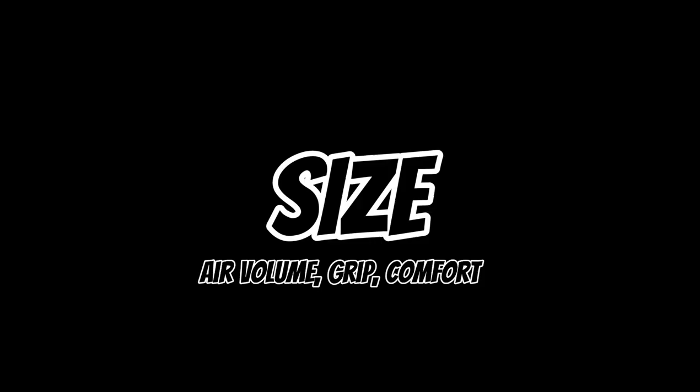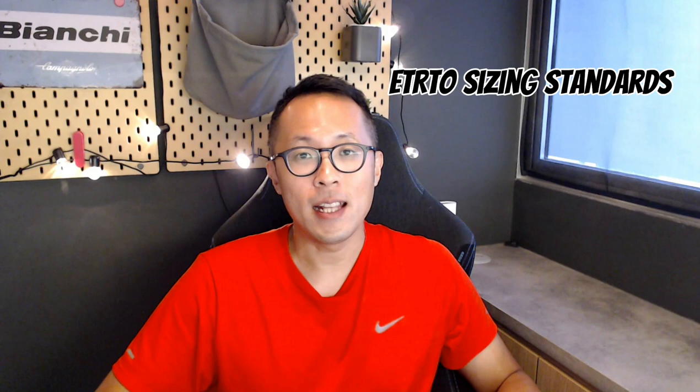Let's go through some specifications, starting with size. A basic introduction to the ETRTO — the European Tire and Rim Technical Organization — size marking standards in mm will be useful. Running along the sidewalls of the Kojak, you'll see it says 32-349. These numbers denote the width and internal diameter of the tires in mm. So 32-349 means the Kojak is 32 mm in width after installation, and the internal diameter is 349 mm. The Kojak is the outlier here, being narrower compared to the rest, which stand at 35 mm.